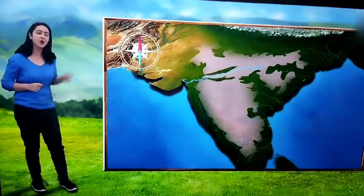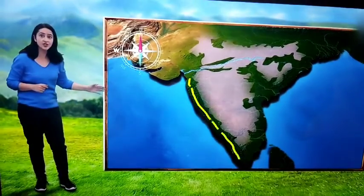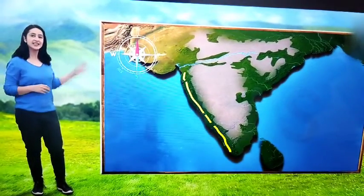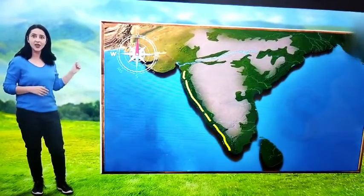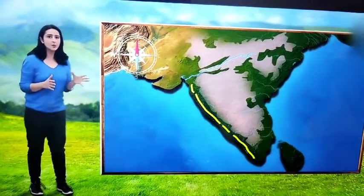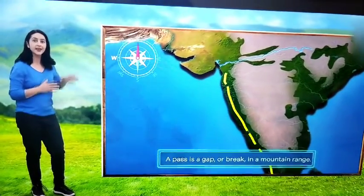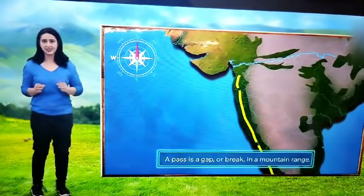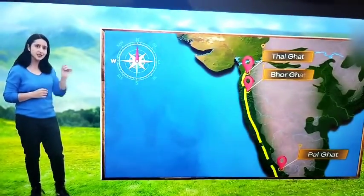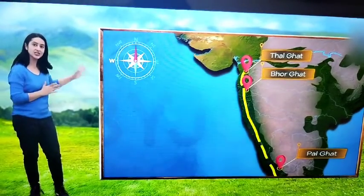Off the Deccan Plateau, you can see these long stretches of hill ranges running parallel to the western coast. These hill ranges are the Western Ghats. Though the Western Ghats are mostly continuous, there are some gaps in these ranges called passes. The Thalghat, the Paalghat, and the Bhorghat are some examples. They allow passage through these mountains.